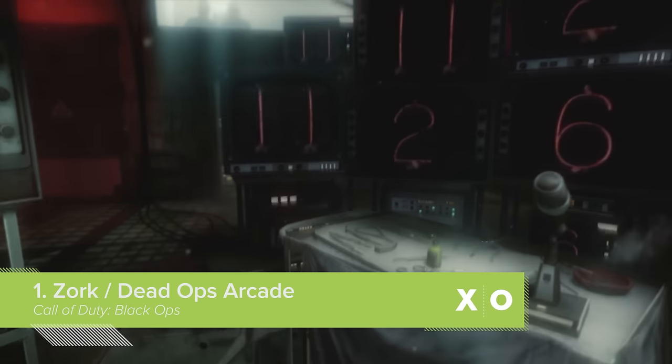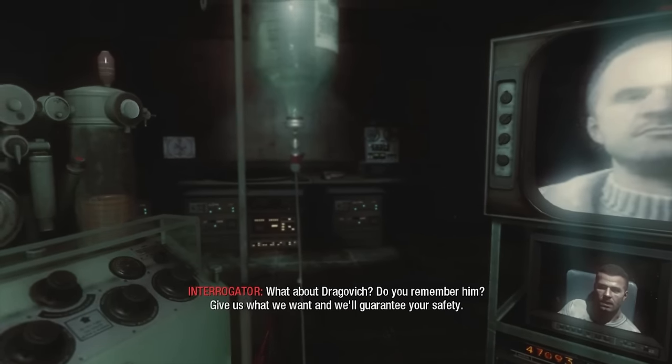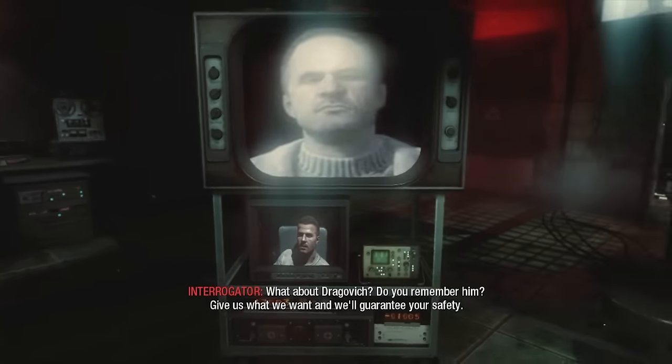Where are they? I don't know anything about any numbers. What about Dragomish? Do you remember him? Give us what we want, we'll guarantee your safety. In Black Ops 1, Alex Mason finds himself strapped to a chair, helpfully answering questions asked by nice men.